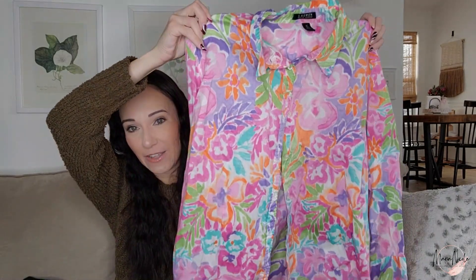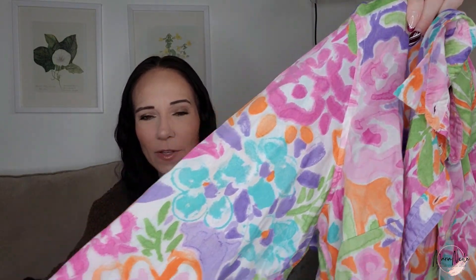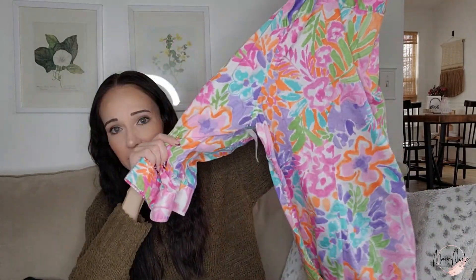More 50-cent stuff to resell — not for my kids. Look how pretty this print is! It's almost like a watercolor print with bright colors. This is Lauren Ralph Lauren in a size 3X. It's a brand that sells best in the larger sizes but will sell in the smaller sizes too. Another one I need to get listed quickly while it is still cold outside — this is Talbots size extra large, a super pretty open-front cardigan.